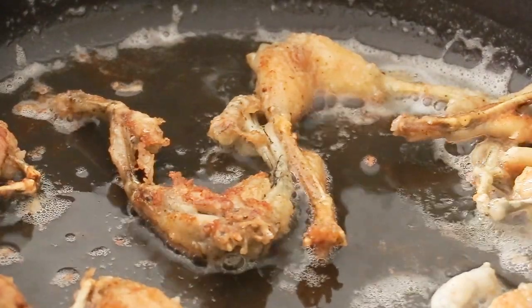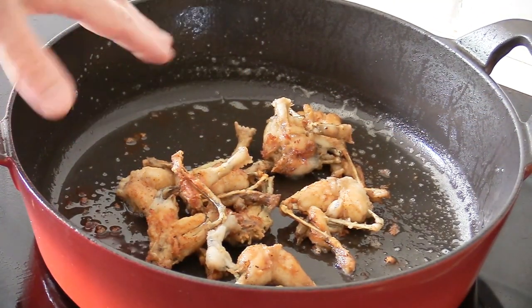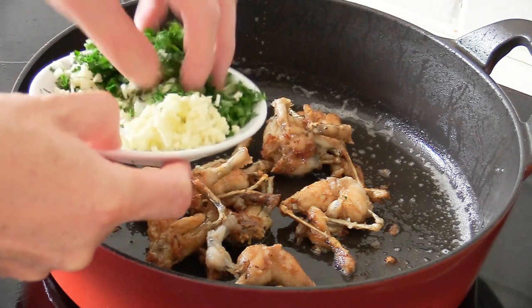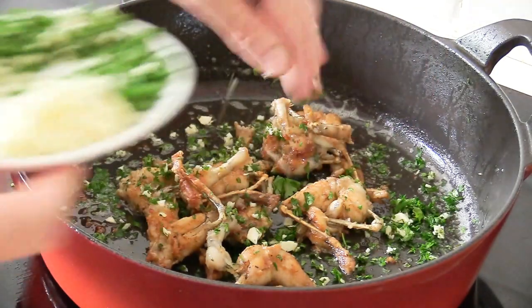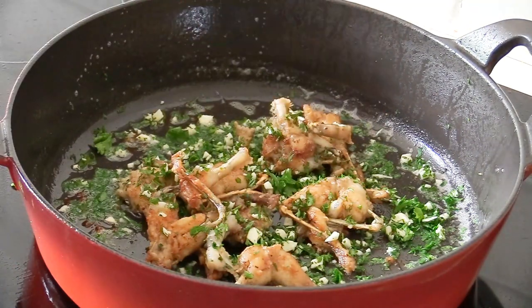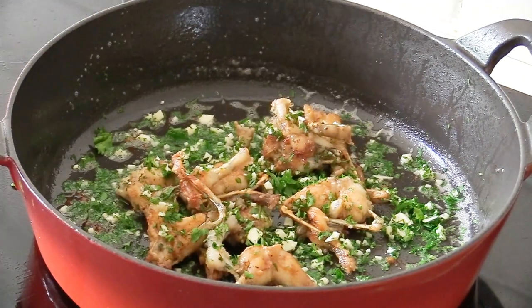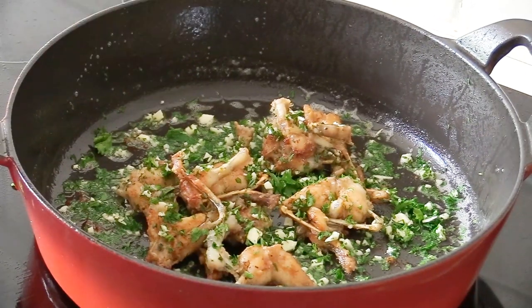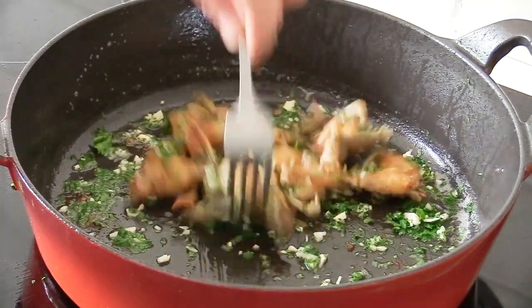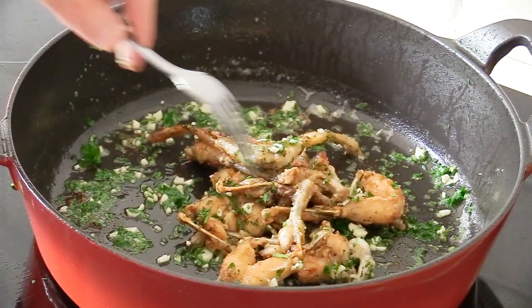Take the legs out, remove the excess oil, and we'll add the persillade. With the cast iron pan, turn the heat completely off before adding the garlic and parsley mix, because garlic burns very quickly and will turn bitter. The persillade goes in last minute — toss everything together and serve. You don't need to leave it cooking long, just a quick toss to get all those garlic and parsley flavors onto the legs.